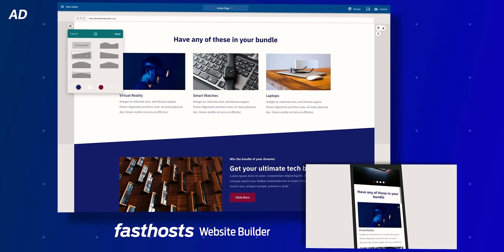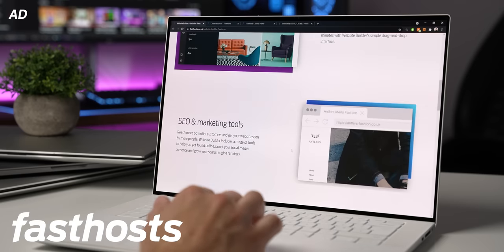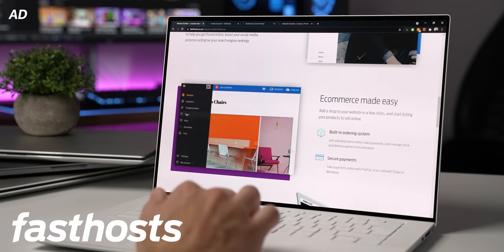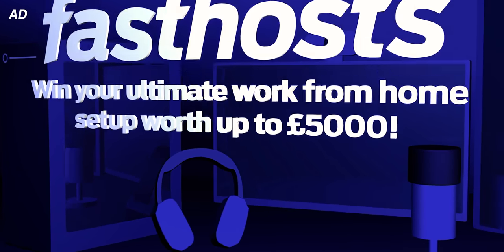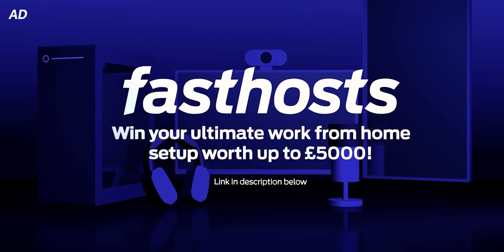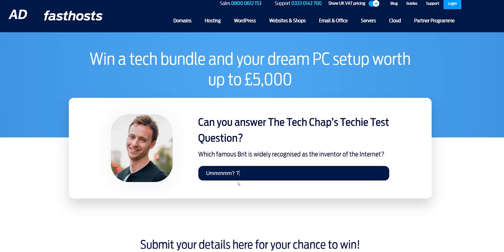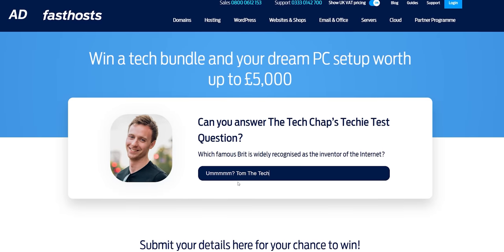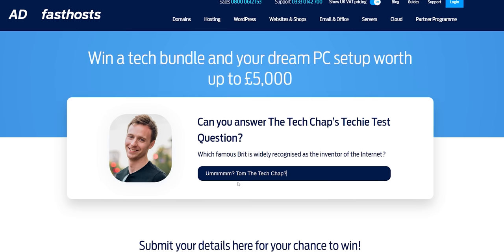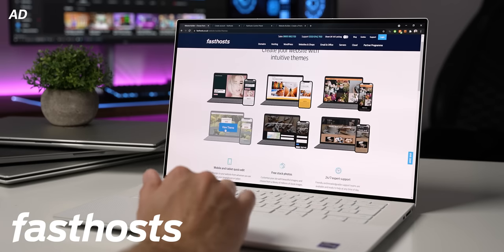It's drag-and-drop level of easy to make a blog, a shop, a forum, and make it your own. If you're in the UK, you can be in with a chance to win the ultimate work-from-home setup by entering Fast Hosts' Techie Test giveaway. Click the link in the description below, or go to fasthosts.co.uk/theTechChap. Best of luck, and thanks again to Fast Hosts.